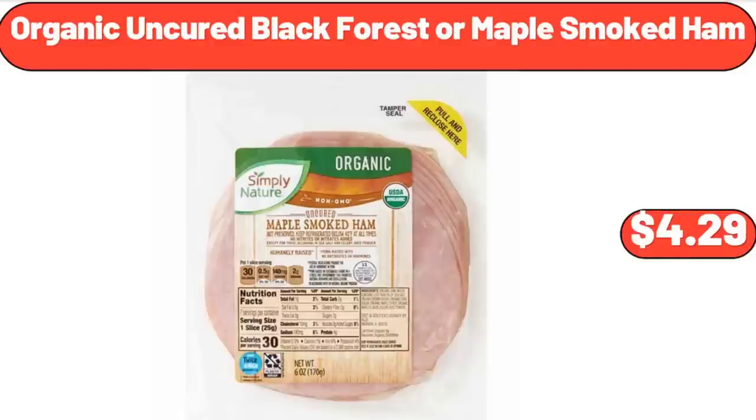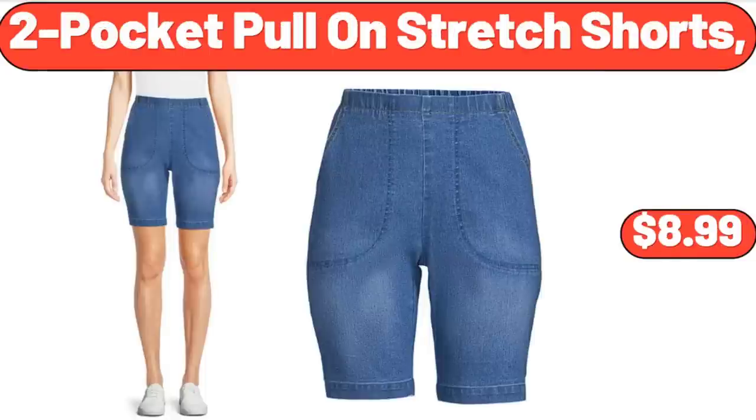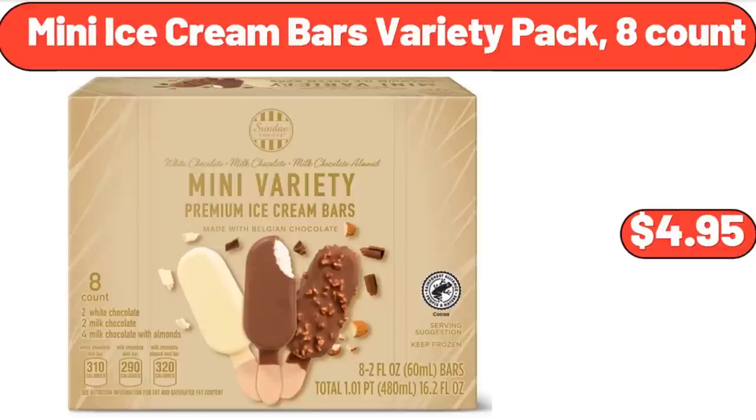Organic Uncured Black Forest or Maple Smoked Ham, $4.99. 2-Pocket Pole-On Stretch Shorts, $8.99. Mini Ice Cream Bars Variety Pack, 8 count, $4.95.